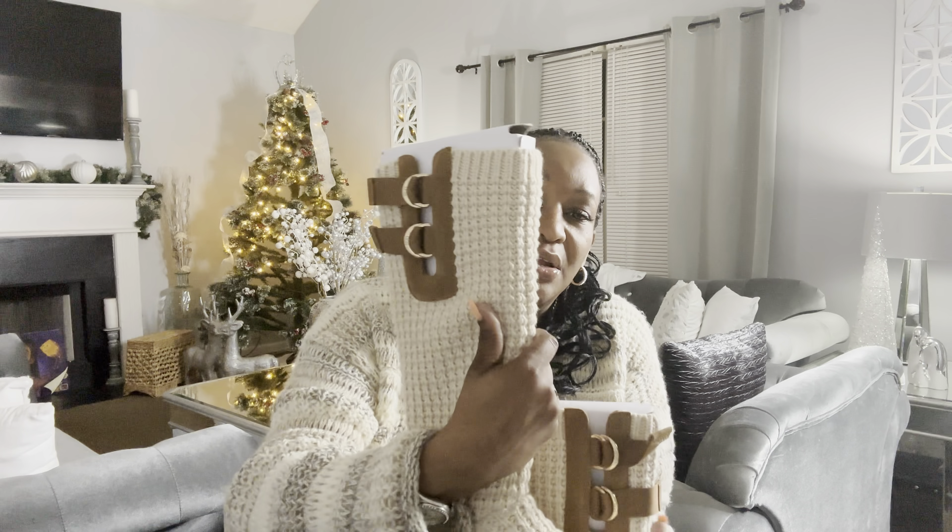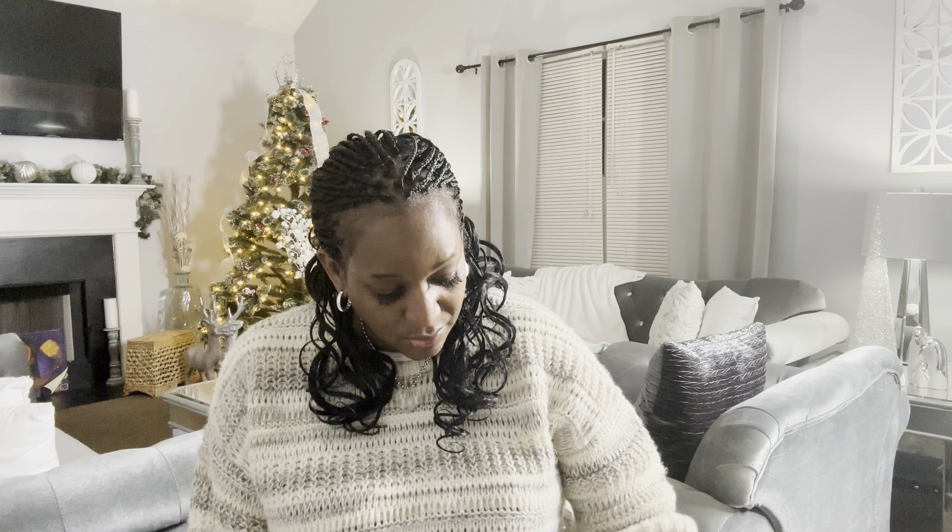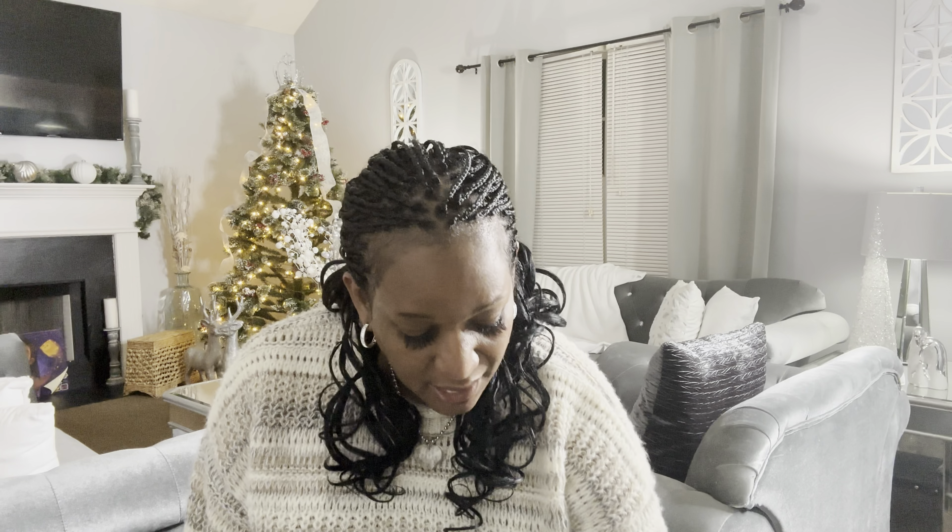That's all of my UGG collection — I count ten pairs of shoes total! Let me know which shoe you like the most and what's in your UGG collection. I haven't purchased a new pair in a while, so comment below with any recommendations. If you enjoyed this UGG collection haul or have any questions about comfort, just let me know. Thanks so much for watching — see you in my next video!